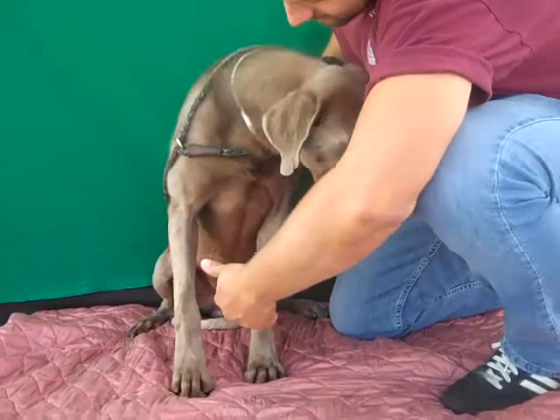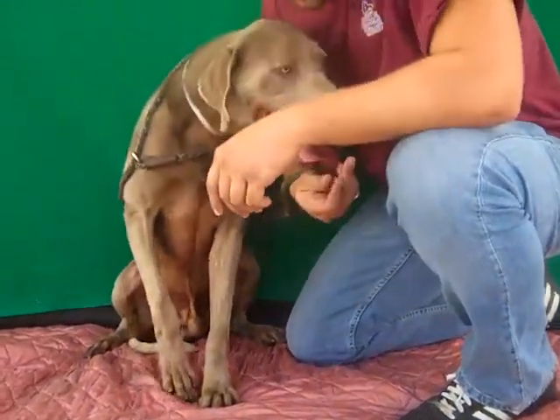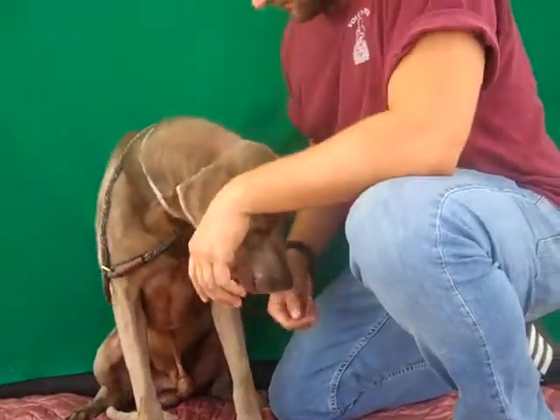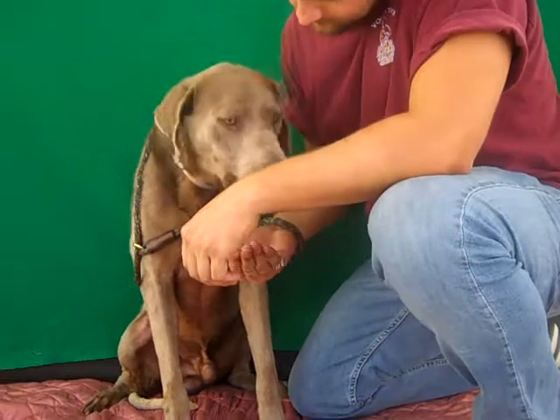Let's see if he shakes. Oh, good boy! His owners left a note that he's good with children and good with other dogs, and we've seen him be good with other dogs too.